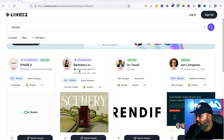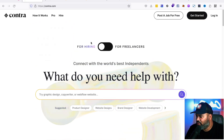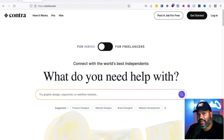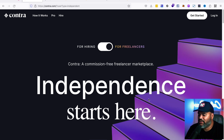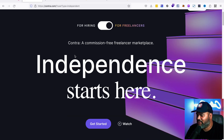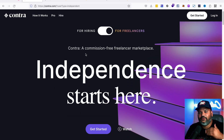Going back to the home page — there's a section for hiring, which is what a client sees. But there's also a section for independents, which is what they call freelancers on the platform. As a freelancer, you get a feed of all the different jobs that people have posted.